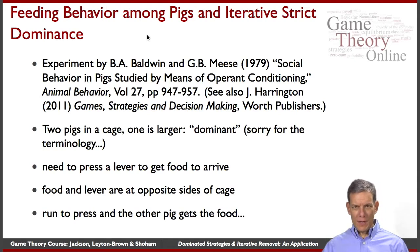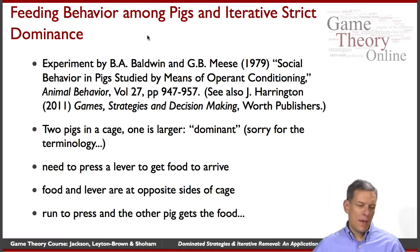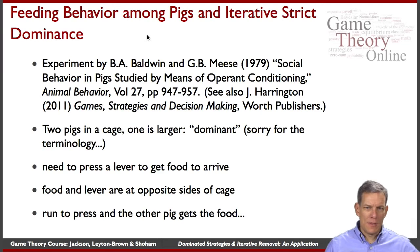We'll call that the dominant pig — actually, let's say the larger pig. What they need to do is: food arrives, but they need to press a lever to get the food to arrive. The critical thing is that the lever is on one side of the cage. You go over, press the lever, and then the food arrives on the opposite side of the cage.